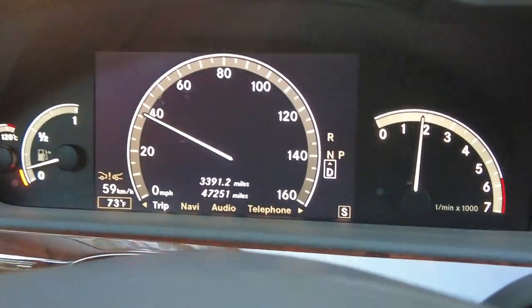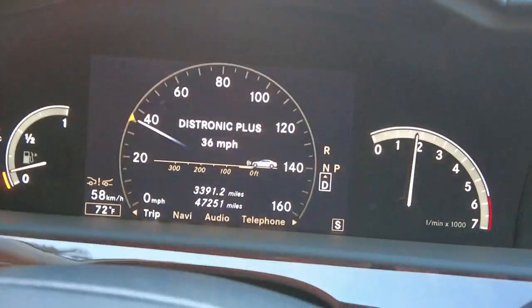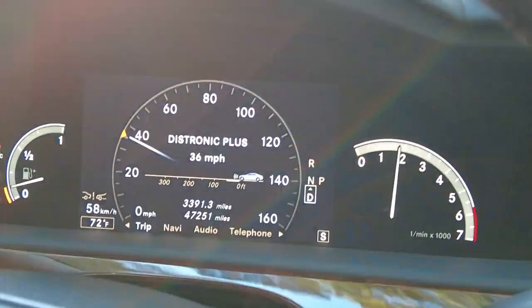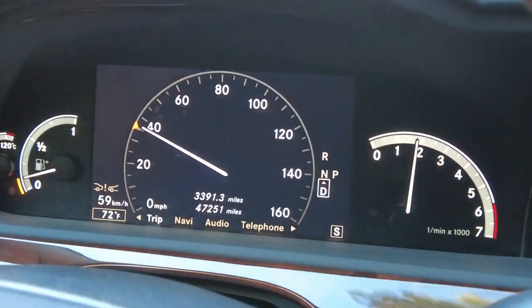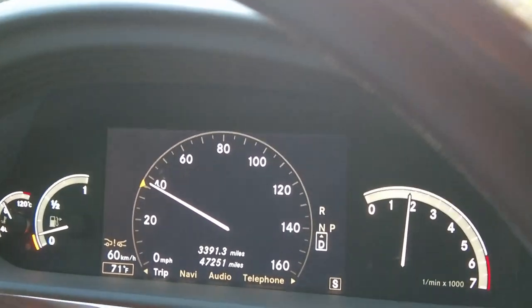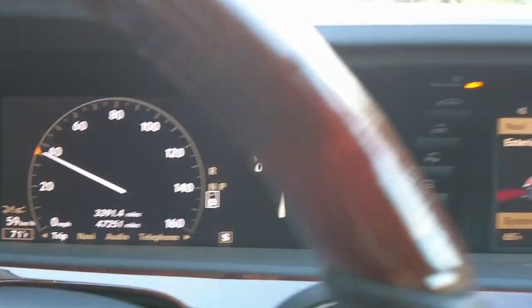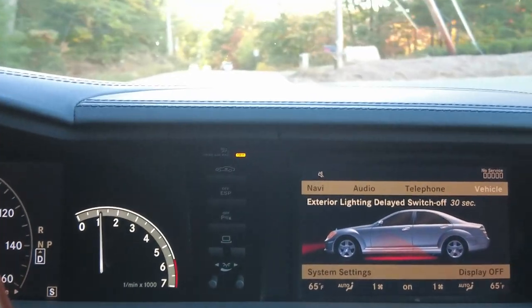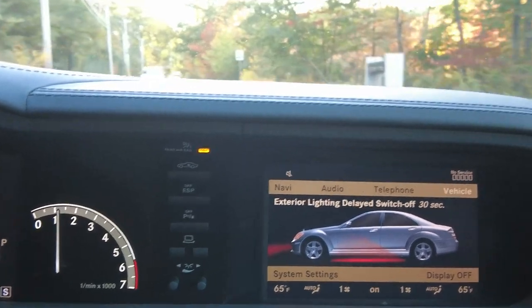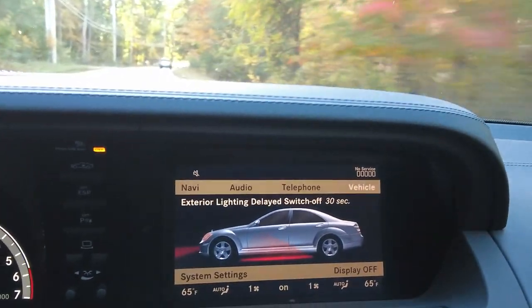Let's check out the Distronic cruise control — I love this feature. Mercedes had that already back in the day; I've seen it on 2005 E500s we sold way back and I still love those cars. The Distronic works beautifully — everything on this car works very, very nicely.